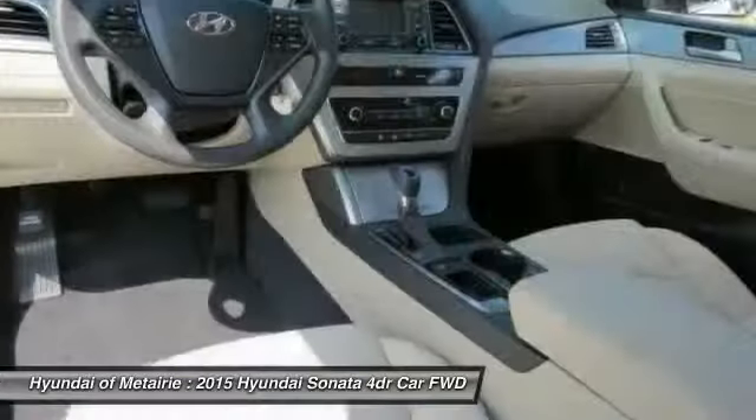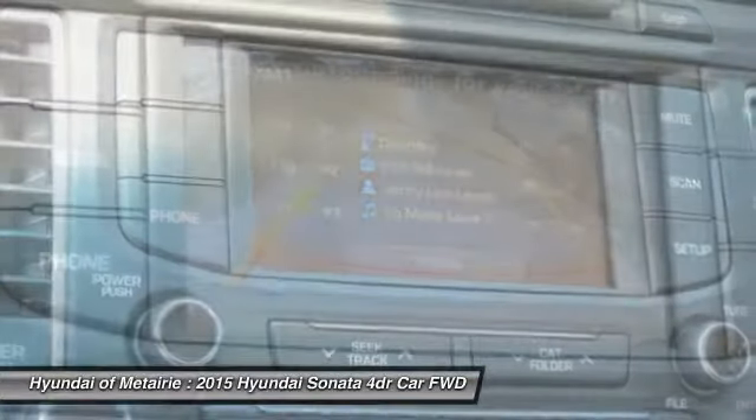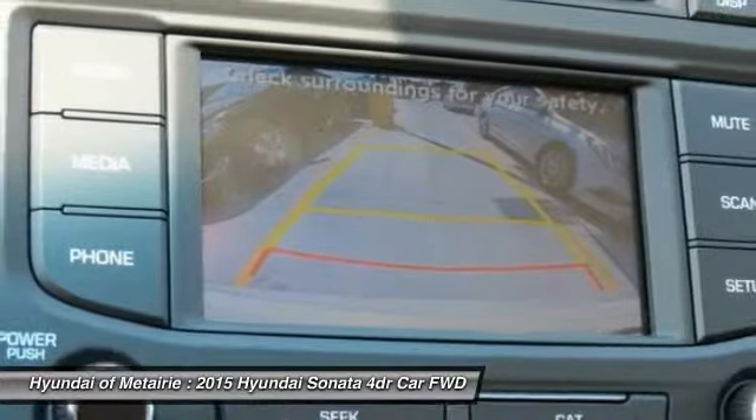Power steering, adjustable steering wheel, driver airbag, four-wheel disc brakes. Drive away with a great deal on this vehicle — call or stop in today.